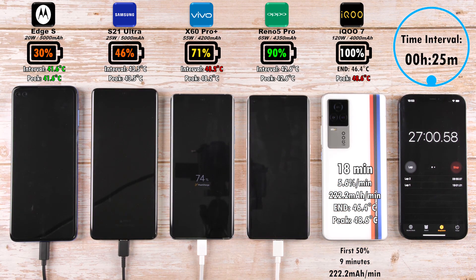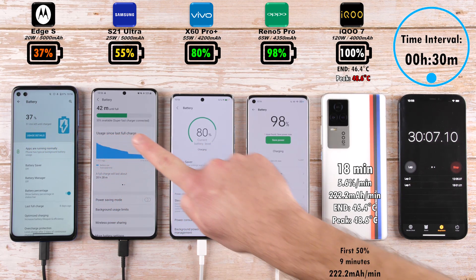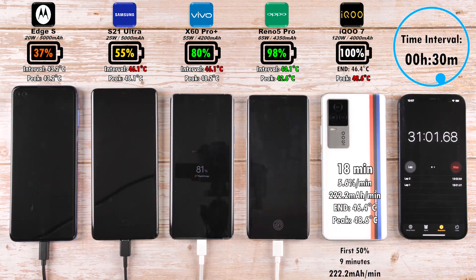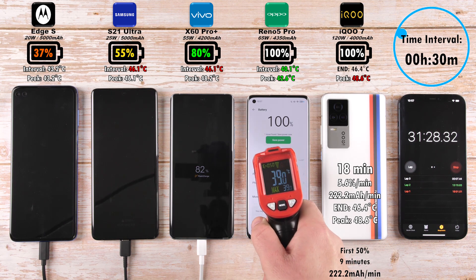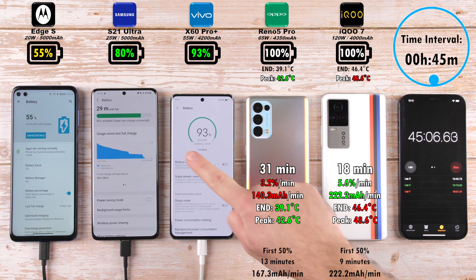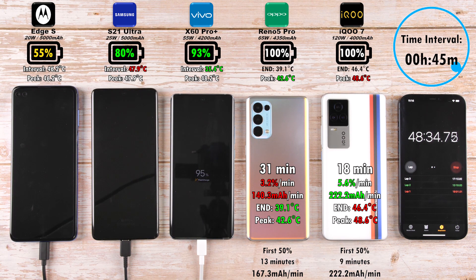The Vivo X60 Pro Plus is sitting at 48.2 degrees Celsius after a 25 minute interval. The Motorola Edge S is now on 37%, Samsung 55%, 80% on the Vivo, and 98% on the Oppo. The Oppo is actually the coolest device on the table even though it has a 65W charging block — the second highest — and it finishes 100% in just 31 minutes. You're getting a bigger 4,350 mAh battery versus the iQ's 4,000 mAh, with much cooler end temps: 39.1 degrees Celsius compared to 46.4, and a peak of 42.6 versus 48.6 on the iQ.